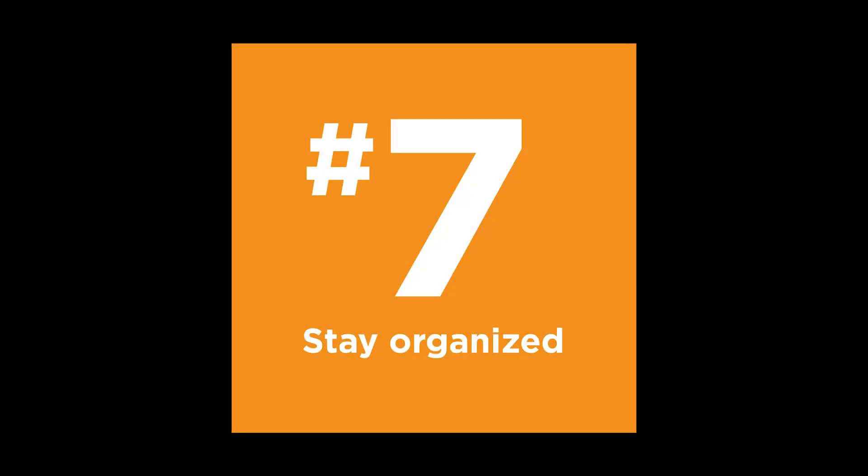Number seven: stay organized. Create a system for yourself for deadlines, projects, and file locations — even a basic checklist can make your life so much easier. A lot of times your company will already have something in place, like HubSpot or Salesforce, and you should definitely be using that. I also like to have a separate checklist just for myself in my own style. I use Trello for this, which I absolutely love, and I'll try to make a video soon about how I use it for graphic design.